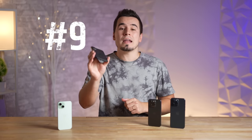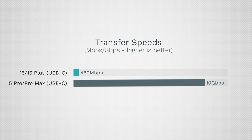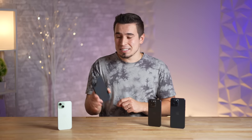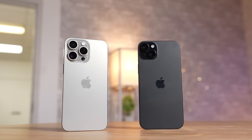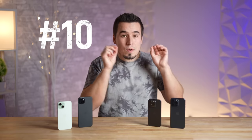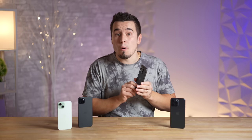Problem number nine is once again the USB-C port, but on the regular 15 models. The speeds are insanely slow at 480 megabits per second — basically the slowest USB-C port in existence on an $800–$900 iPhone. Apple probably did this just to make the Pros look better, and even though not many people use the port for transferring data, it's still very annoying.